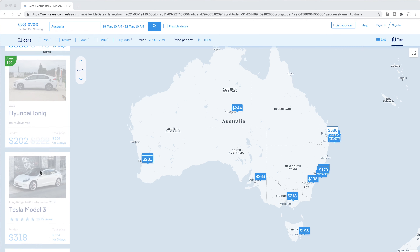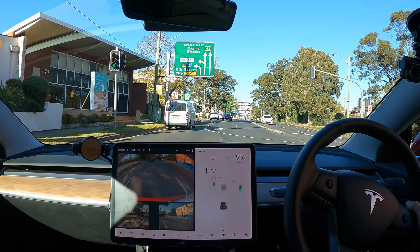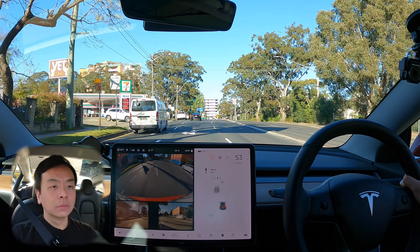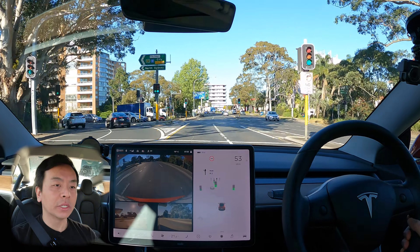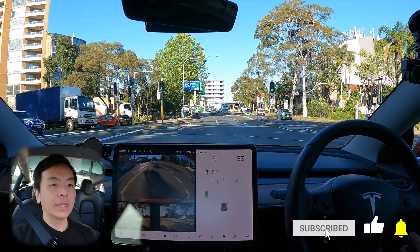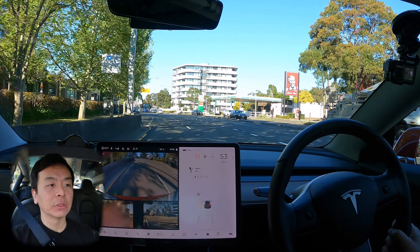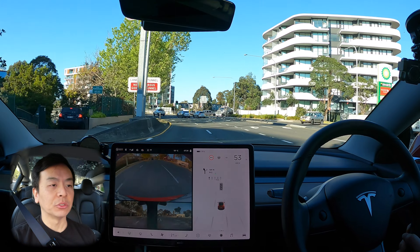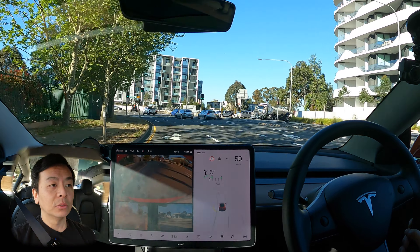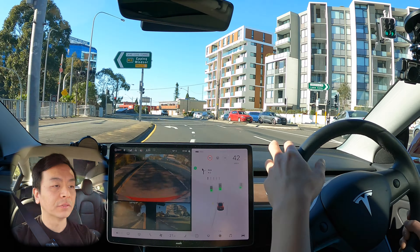With an ever-growing fleet of Teslas and electric vehicles to choose from, there's sure to be an EV car to rent near you. Welcome back, everyone. This morning on our drive, we are heading northwest on the Lane Cove Tunnel and also on the M2, so we should have a nice bit of highway for you guys to check out autopilot. We are going to use Navigate on Autopilot today, so a little bit of autonomous driving for us.